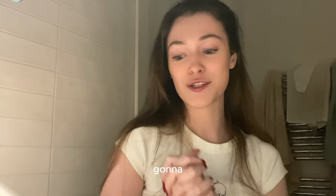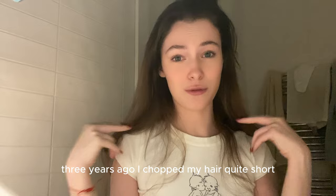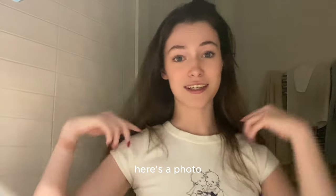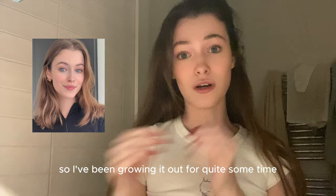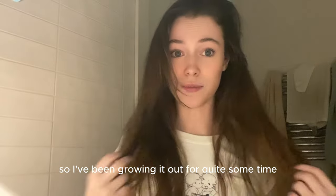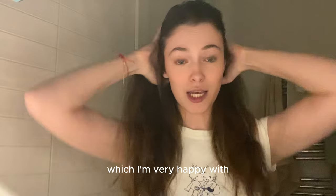Hi guys, it's finally time that I'm gonna show you every single product that I use for my hair. Three years ago, I chopped my hair quite short — like this short. Here's a photo. And a year ago, my hair looked like this. So I've been growing it out for quite some time. Right now it's pretty long, but very healthy, which I'm very happy with.